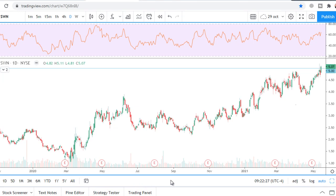SWN stock chart analysis. In the last video I said that if price on the daily chart closes above the $5 level, that would be a strong signal to buy a position for a trade or even for investing.